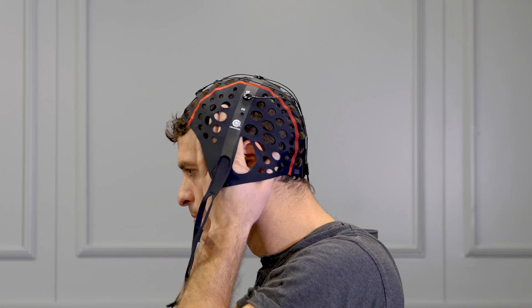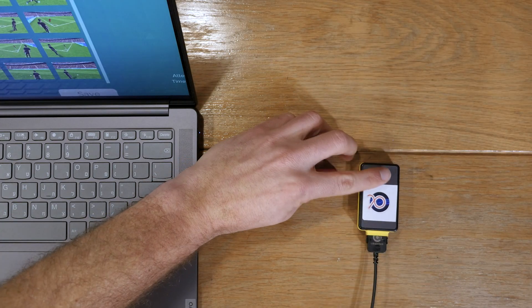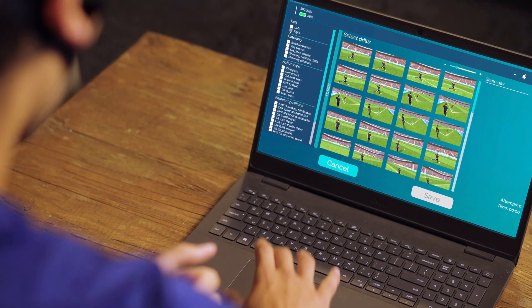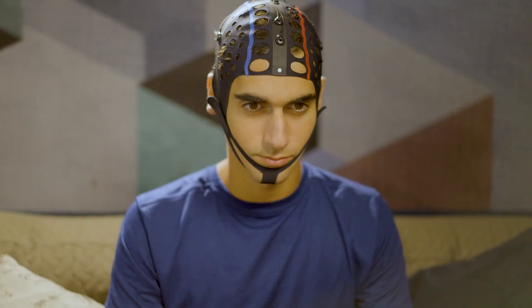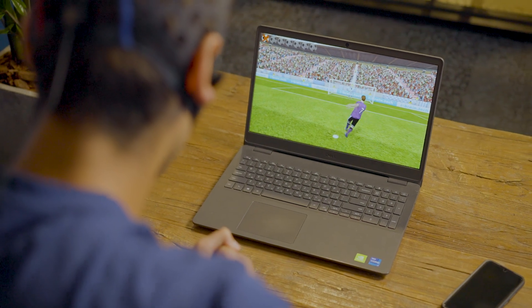The player puts on a brain sensory cap and the system calibrates to their unique brain patterns. The player then selects a training program with drills tailored to their position on the field. The system prompts the player to visualize completing each drill in vivid detail.